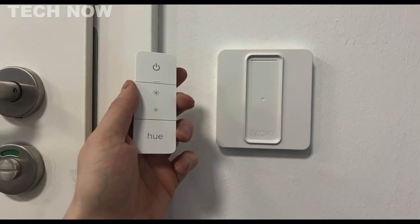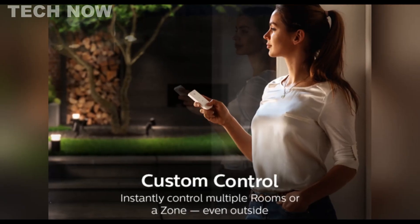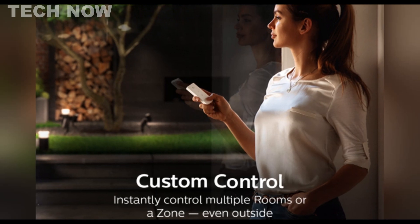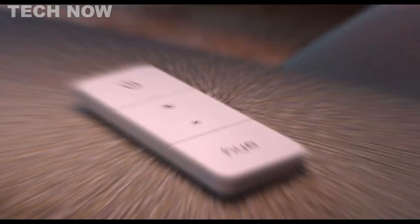Designed for easy installation, the Philips Hue Smart Dimmer switch can be attached to walls or magnetic surfaces, serving as a remote control anywhere in the home. Its standard wall plate size and brightness memory function contribute to its user-friendly design, remembering and restoring the last light setting after a power-off event.